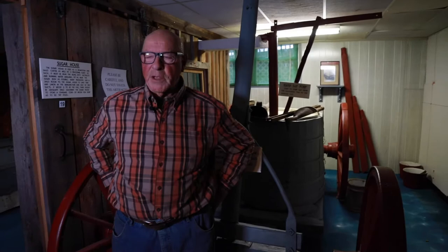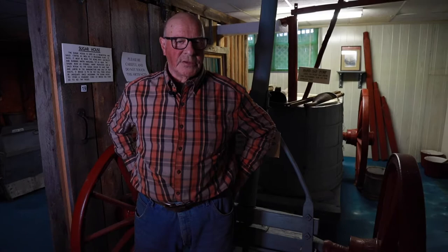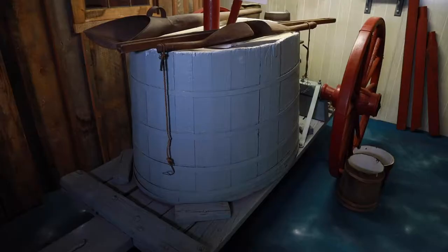This room we're in here now is like an old fashioned sugar house — a maple processing place, whatever you want to call it. It would be like they did it back in the 1800s or early 1900s. And there are some people that still do it the same way.